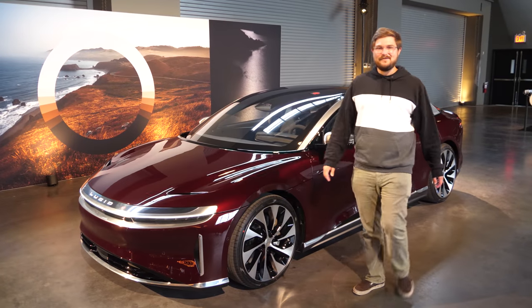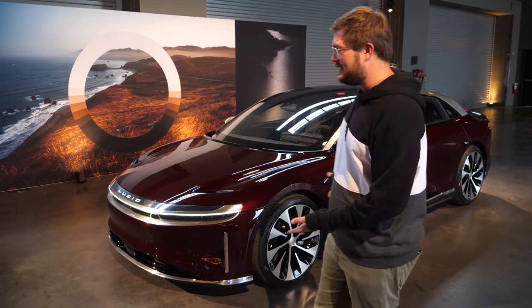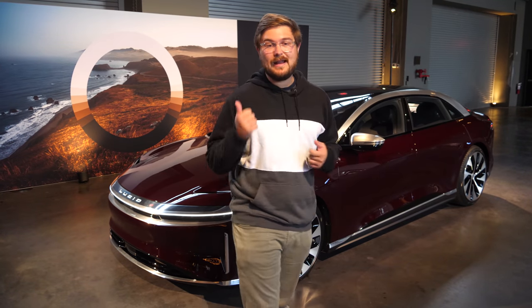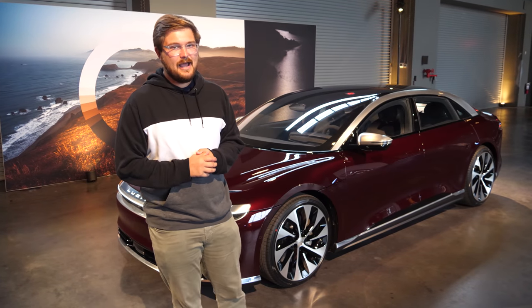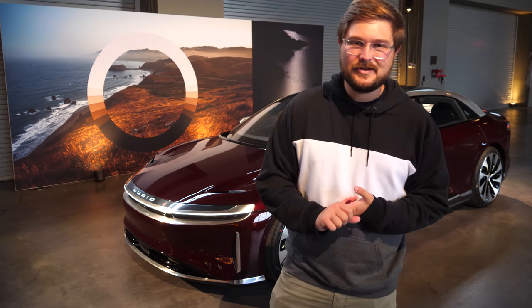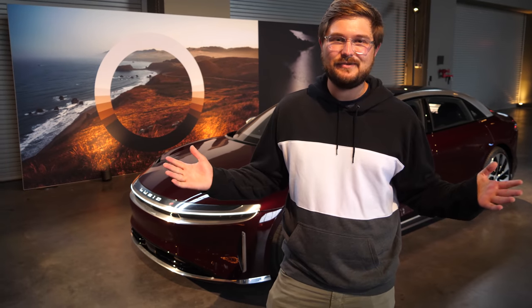Hello and welcome to Inside EVs. We're here in New York City at the Manhattan Classic Car Club, taking a look at the Lucid Air. This is the first time the Air has been shown in Grand Touring trim, and in this particular example, in Zenith Red. Today we're going to take you on a full tour — interior and exterior — and talk about some of the technical details. Let's get into it.